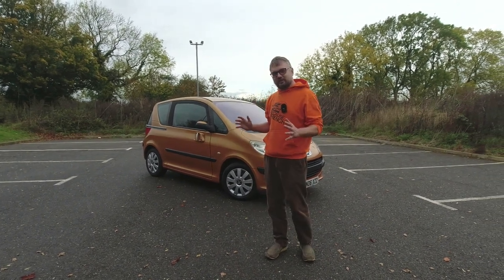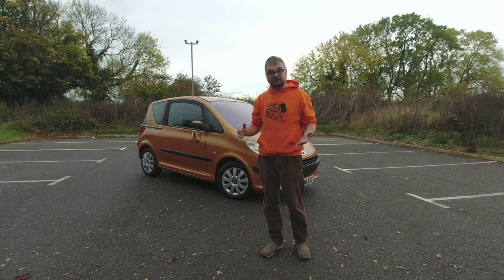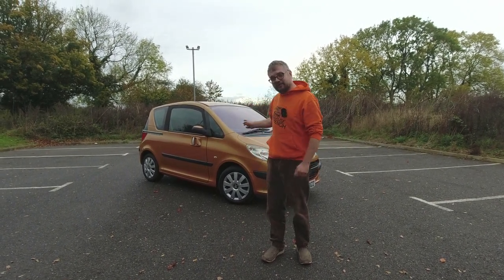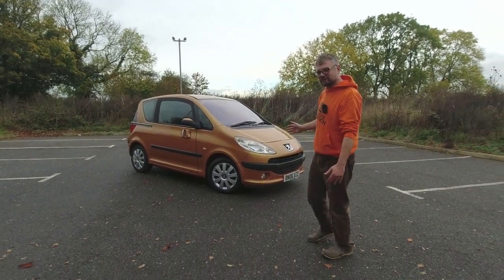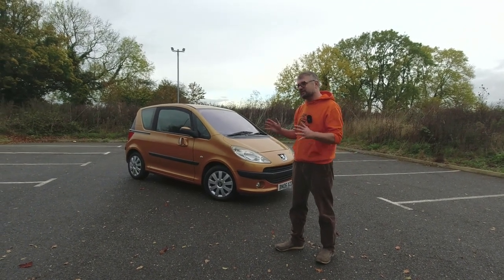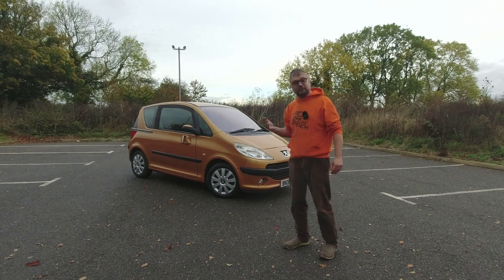When you think of French cars with fancy doors that made their manufacturer a massive loss, the Renault Avantime comes straight to mind. But Peugeot got in the act too with this — the Peugeot 1007. They wanted to call it the 1007 but a certain film franchise didn't really think that was a good idea.